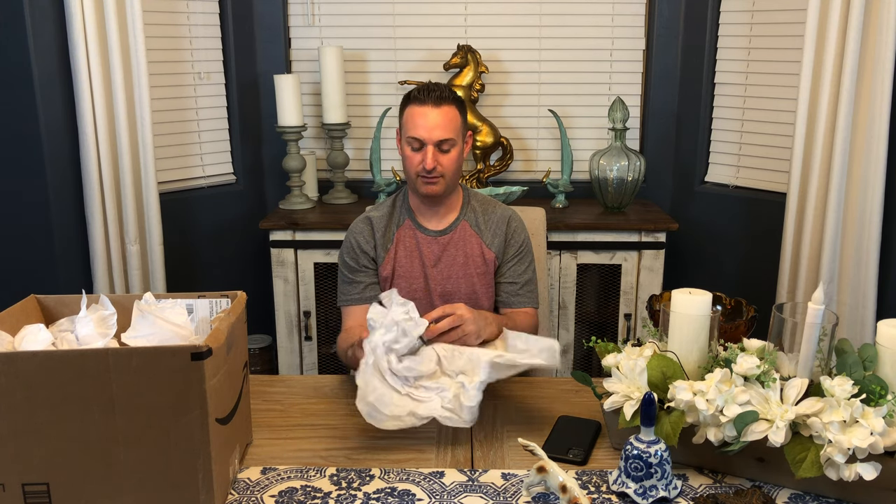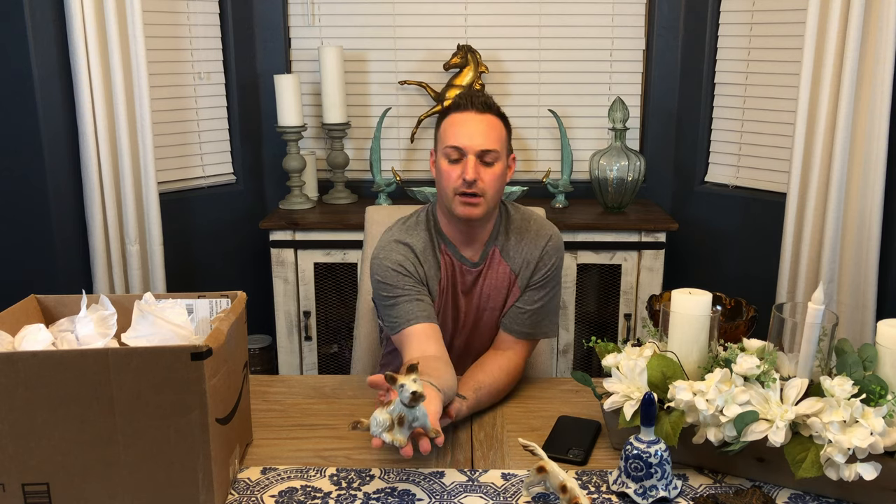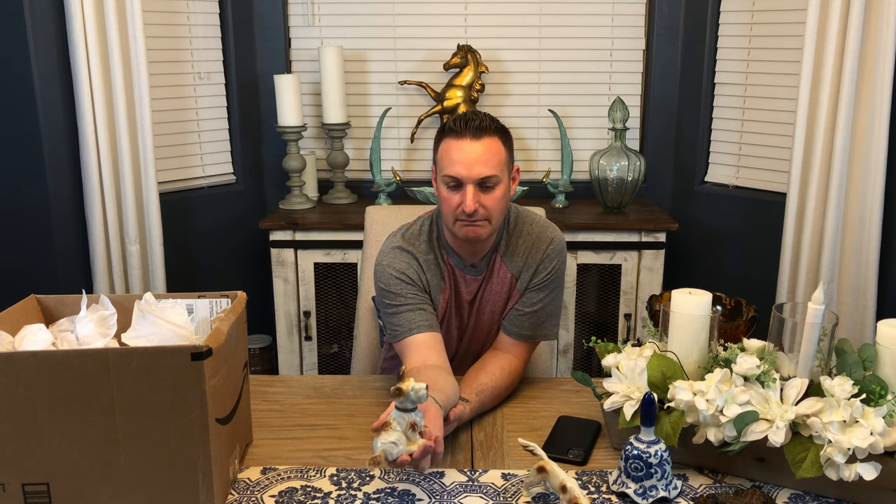This is the first dog we unboxed last week - Fergus says it's a Brittany Spaniel. Let's get into unboxing! This one is also made in Japan. I feel like my grandmother had a dog like this named Sassy - can someone verify if this is the same type? It's made in Japan just like the other one. Fergus doesn't know what type of dog this is, so if you know, let me know.